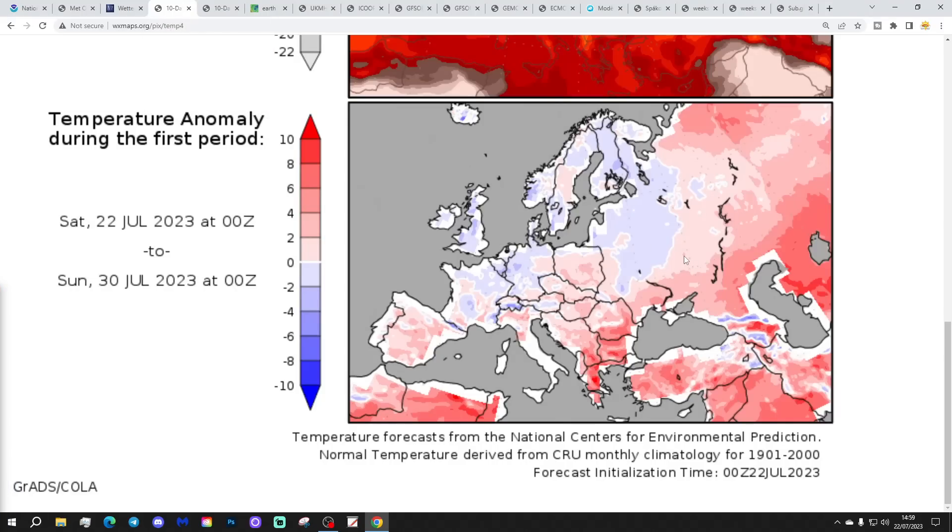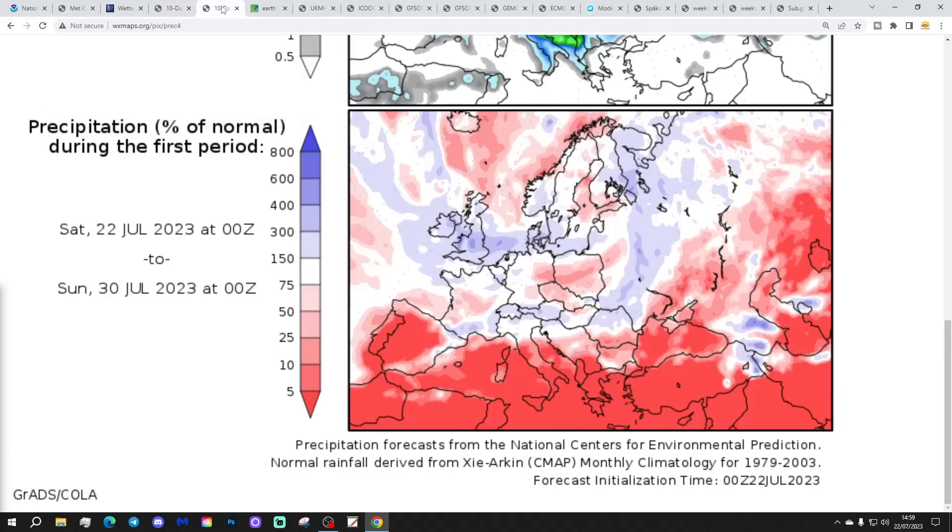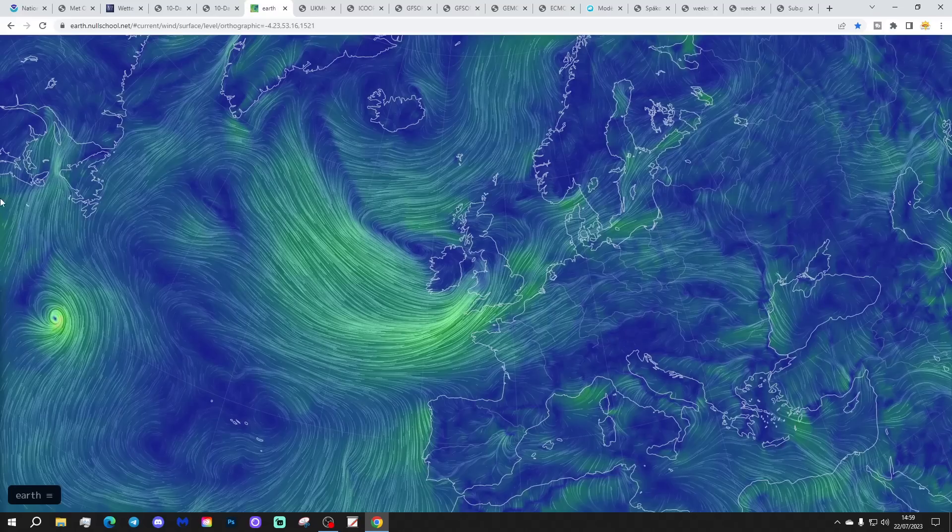Temperature anomalies from the 22nd of July to the 3rd of August are below average — a cooler than average week to come. Precipitation anomalies over the same period show the UK coming out wetter than average, especially through more central parts of the country. The wet weather today gets stuck tonight and tomorrow across parts of Northern England and the North Midlands, producing a lot of rain in that area. Generally, it is wetter than average across the whole country in the next week.